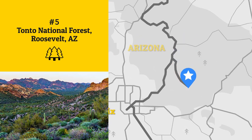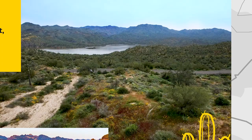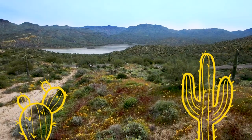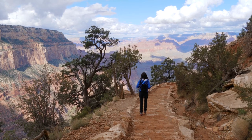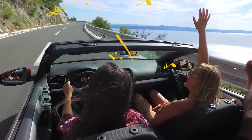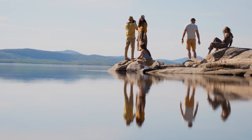Watch as a mass of rugged red earth engulfs the horizon when you travel through Tonto National Forest. It's Arizona's largest national forest at nearly 2.9 million acres and the fifth largest in the country. If you're road tripping in the summer, try cooling off at one of the beaches that frame Theodore Roosevelt Lake.